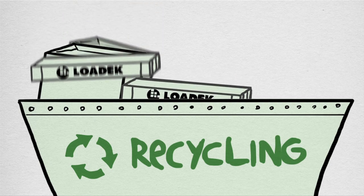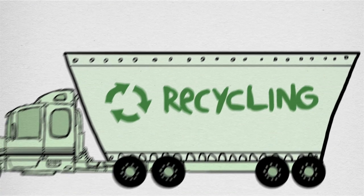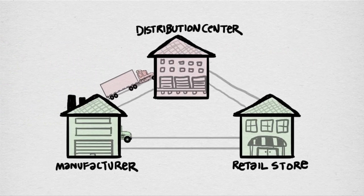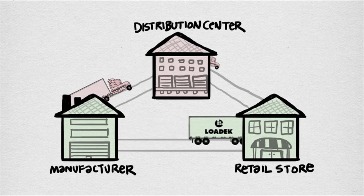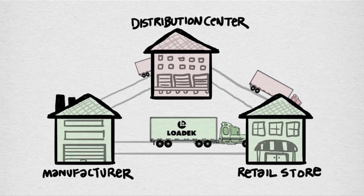Recycling low-deck pallets generates recycling revenue right along with any other old corrugated containers picked up for recycling. The efficient, one-way low-deck pallet system eliminates pallet accumulation at retail locations, which allows manufacturers of fast-moving consumable products to bypass retail distribution centers and ship direct to retail store locations.